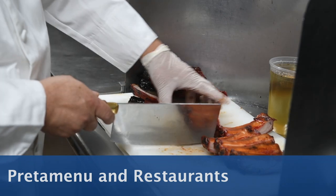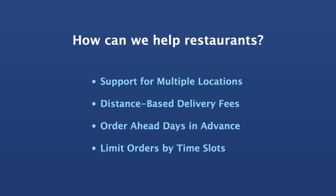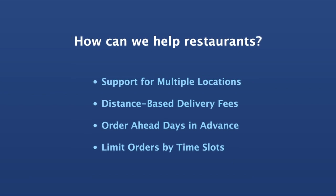PredaMenu and restaurants. How can we help restaurants? Multiple locations, distance-based delivery fees, order ahead, and limiting orders by time slots.